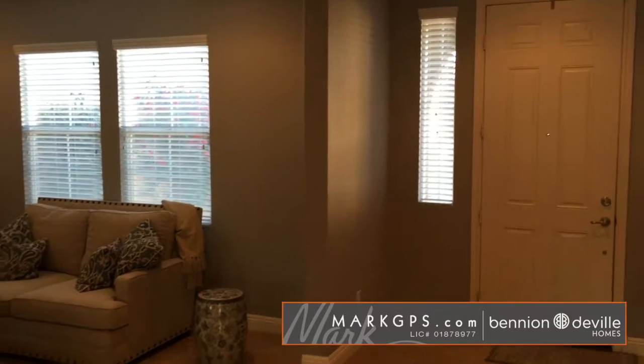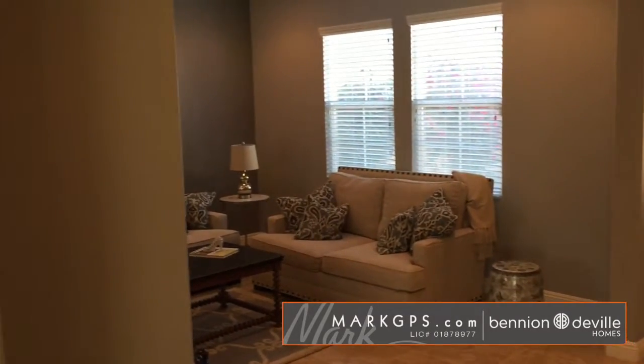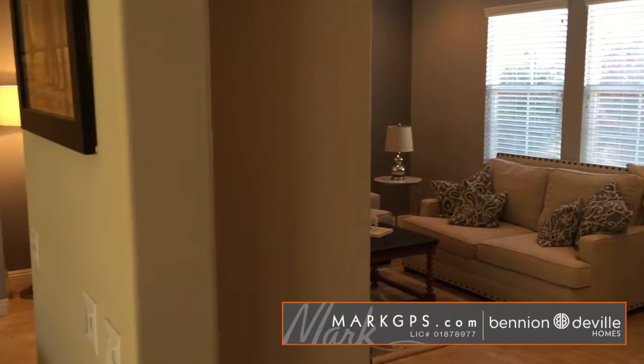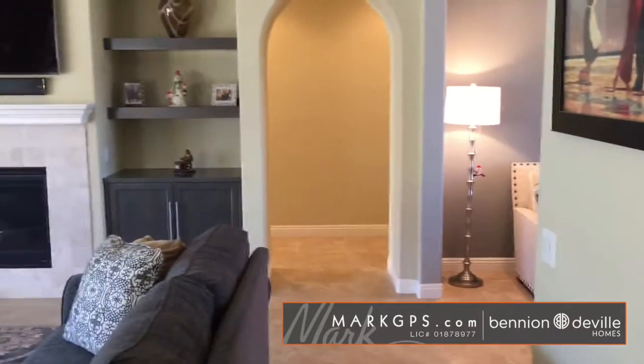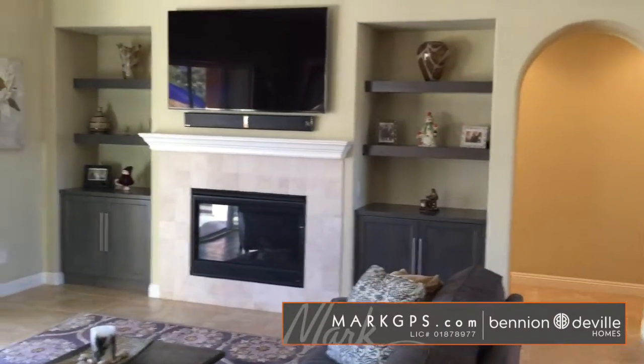I've stepped in and that's the front entryway. It's a nice generous front entry and then you have a sitting room and you have the living room. This sitting room is oftentimes used as a large dining room, and in this case it's set up as a kind of casual living room, and then you have the main living room.